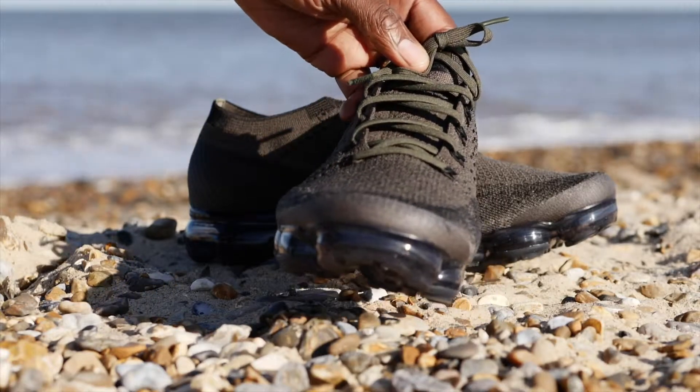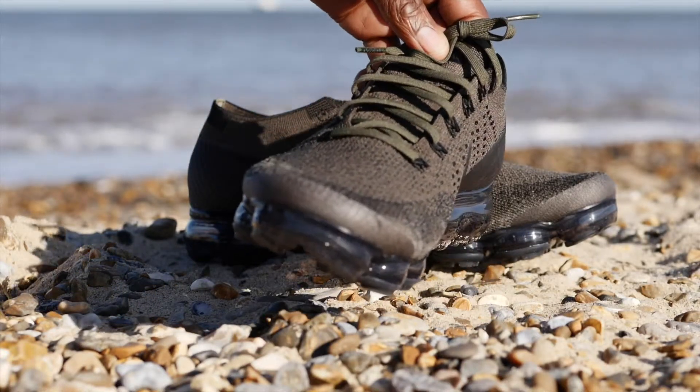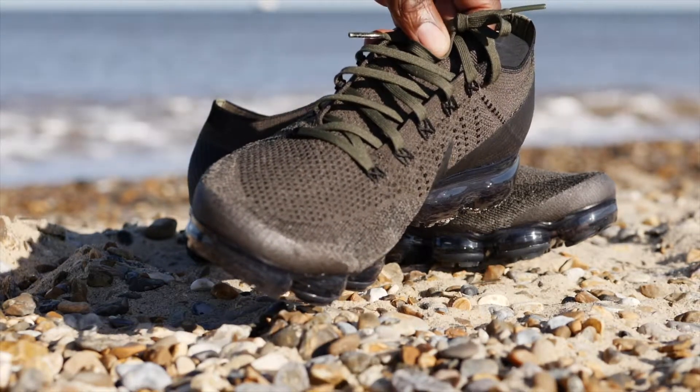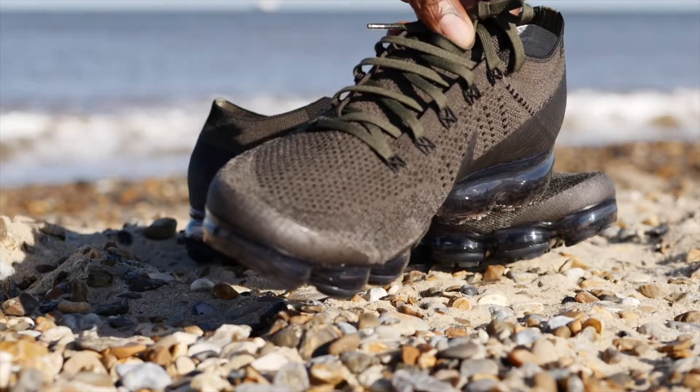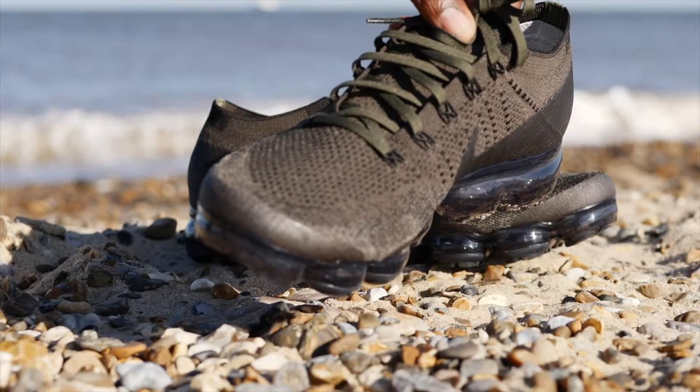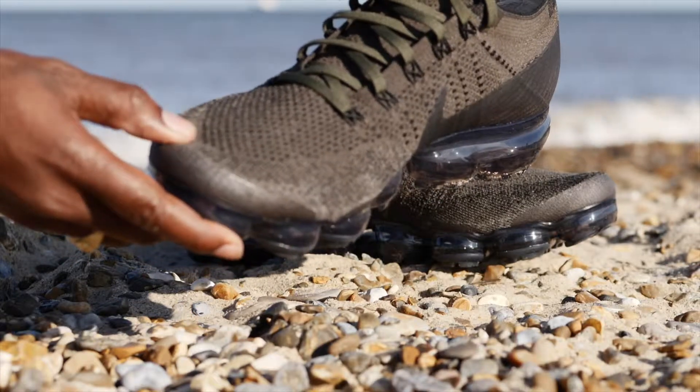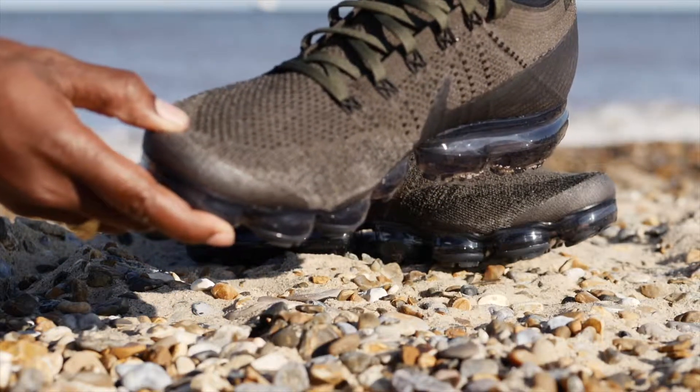When we went to Footlocker, I thought he was gonna get them, but he was just trying them on. So we ended up going to JD Sports and they had a pair — and they had my size.